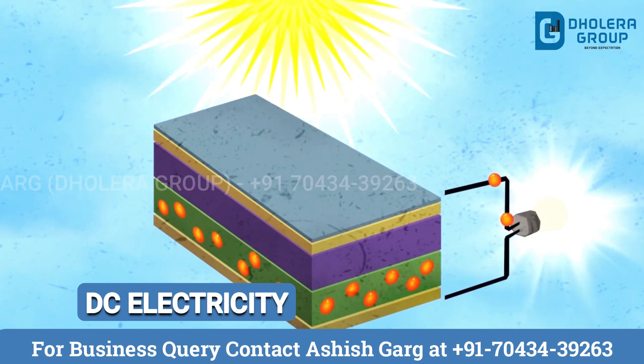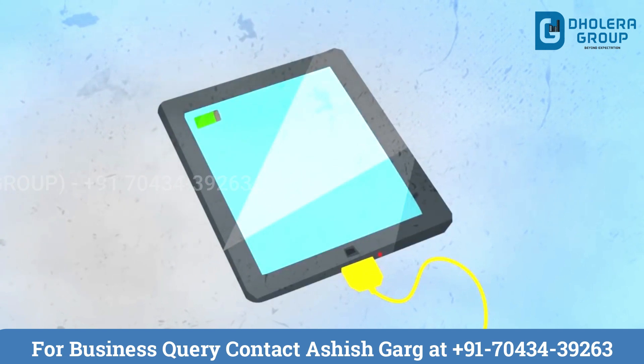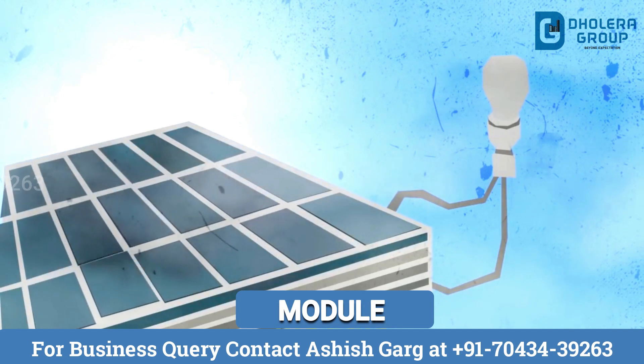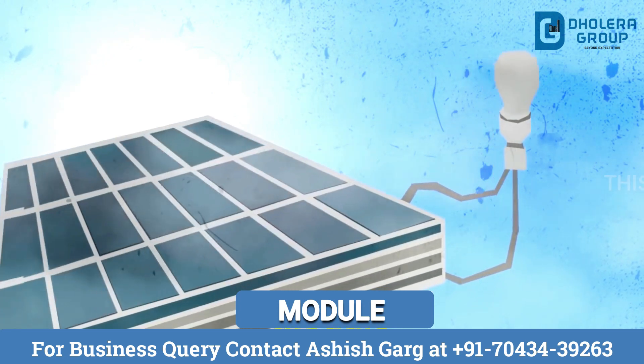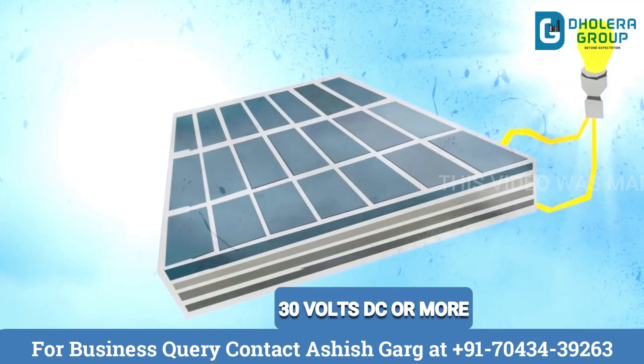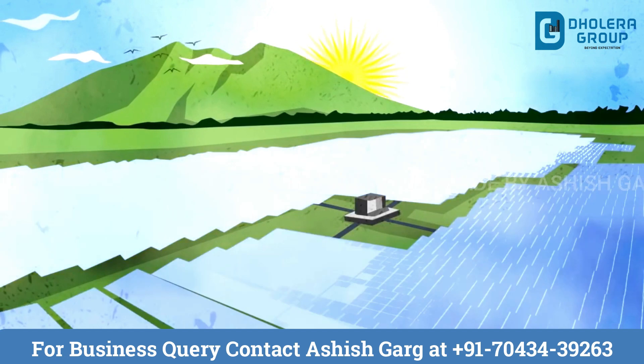A number of solar cells connected to each other and mounted in a frame is called a module. Each module is designed to generate about 30 volts or more of direct current. Large amounts of electricity modules are grouped together to form an array, and these are scattered throughout an open field to capture as much solar power as possible.